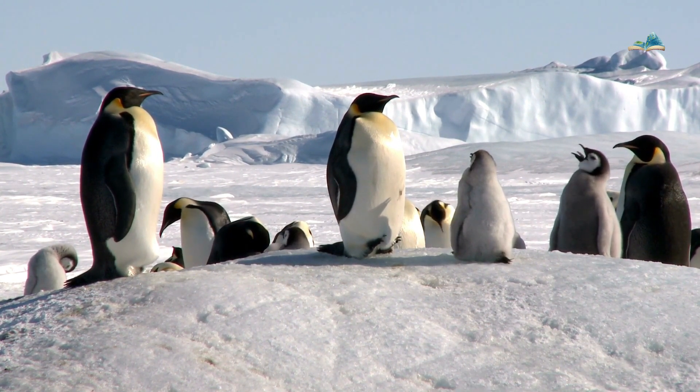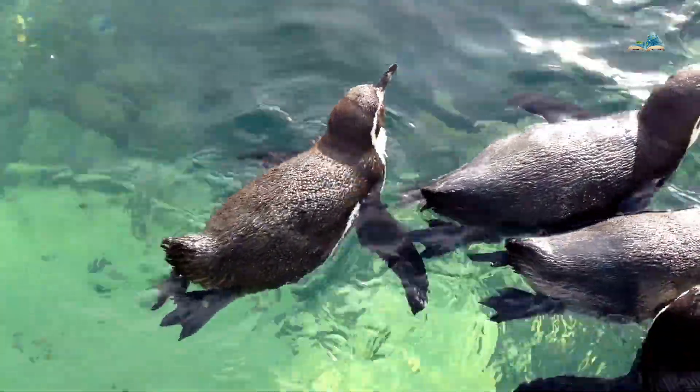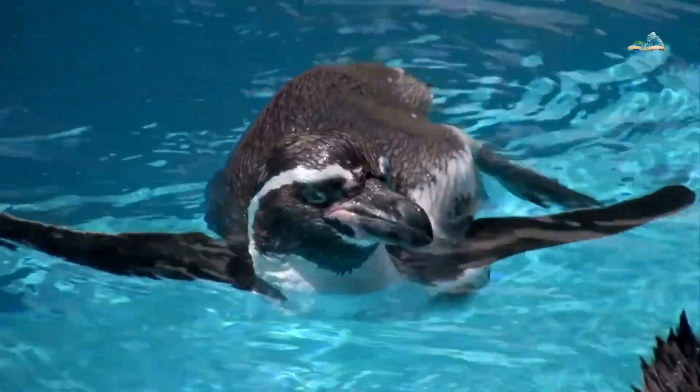Penguins also have webbed feet, which make them excellent swimmers. They use their feet for propulsion in the water and can swim quickly to catch prey.